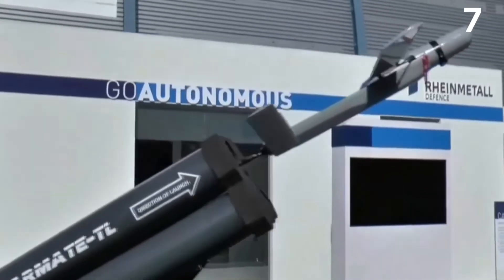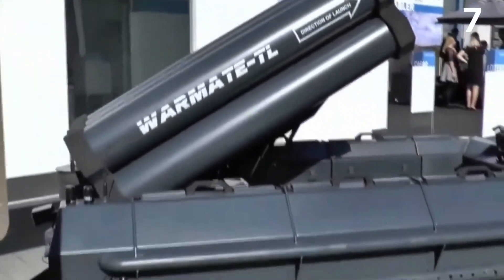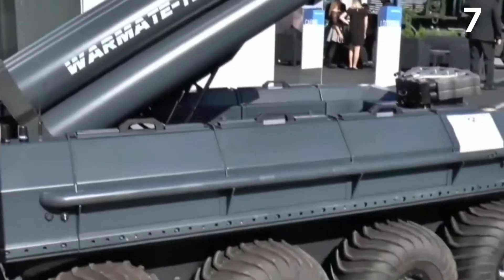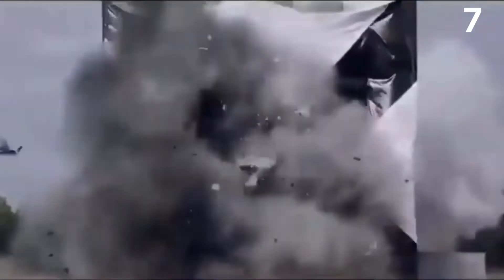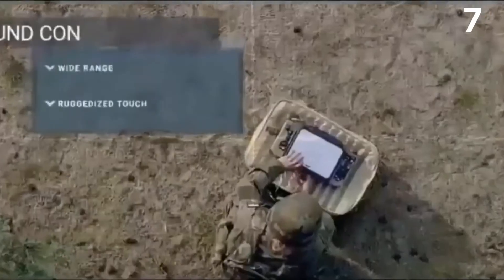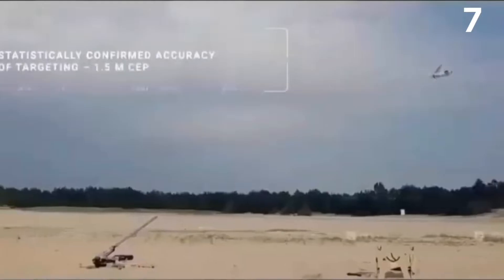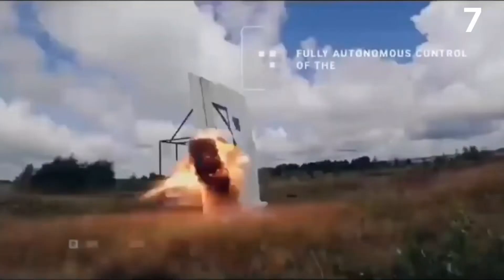In the loitering munition role, the WarMate can fly at a maximum speed of 93 miles per hour and can operate over a line-of-sight range of 6 miles (10 kilometers). The micro-drone is armed with an explosive ordnance fragmentation charge warhead and can also be equipped with a laser homing guidance head.